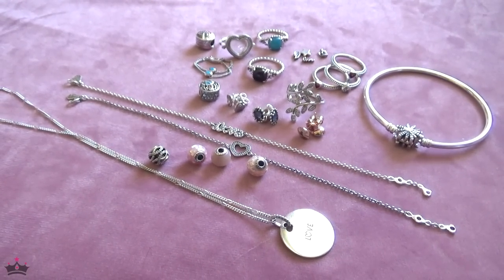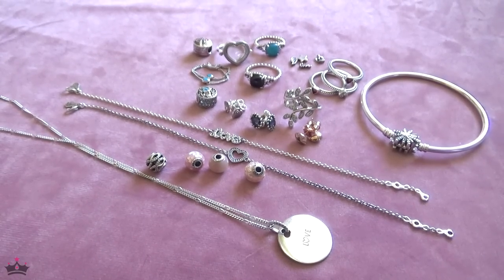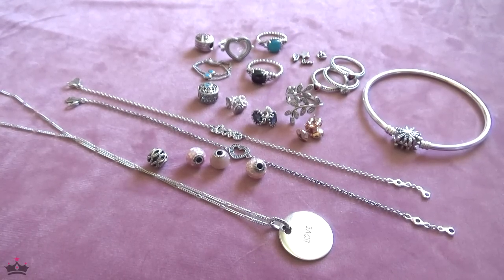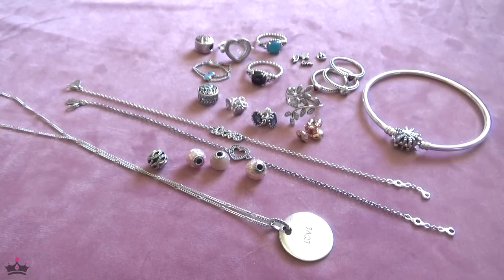I should hopefully be posting the Chobi's fantasy necklace video after this. Thank you so much for spending time with me and until next time, talk to you guys later, bye!